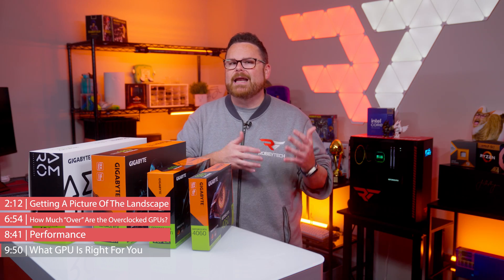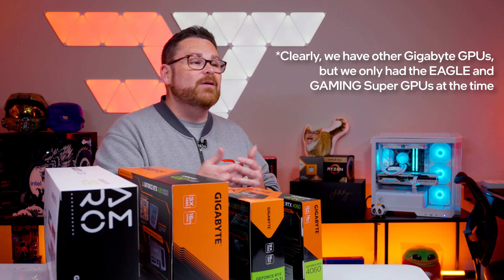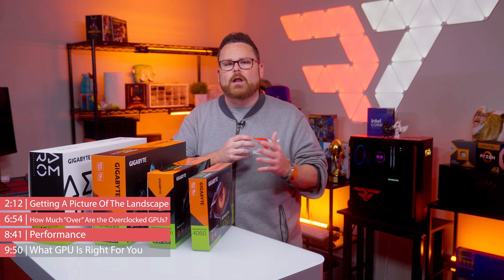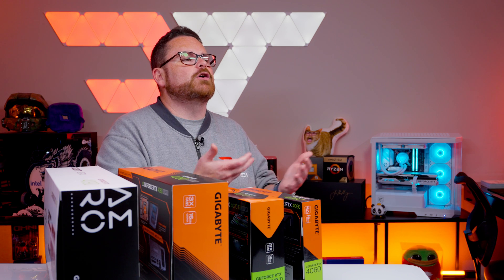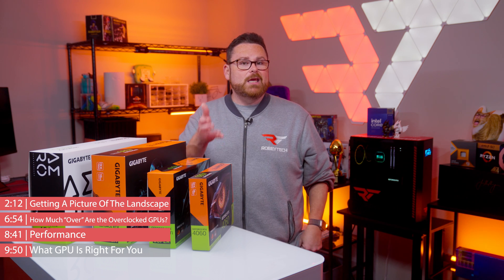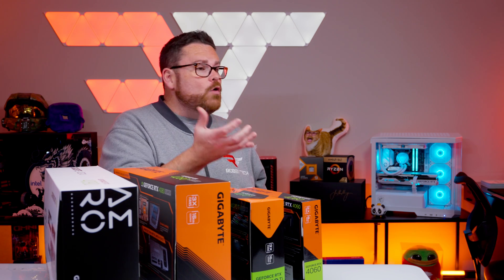Now that we better understand the Gigabyte landscape and the performance of the 40 series Super GPUs, who are each of these GPUs right for? Since we only have the Eagle and Gaming GPUs here in the studio, it's only fair to talk about these two for now. The difference in core clock speeds between them is marginal, and while that may translate into a couple frames per second here and there, it's not enough to discourage buyers from choosing either. The price separation between them is about $20 at the time of recording.